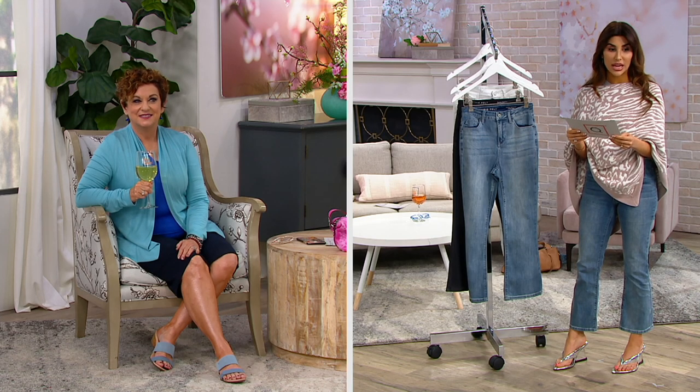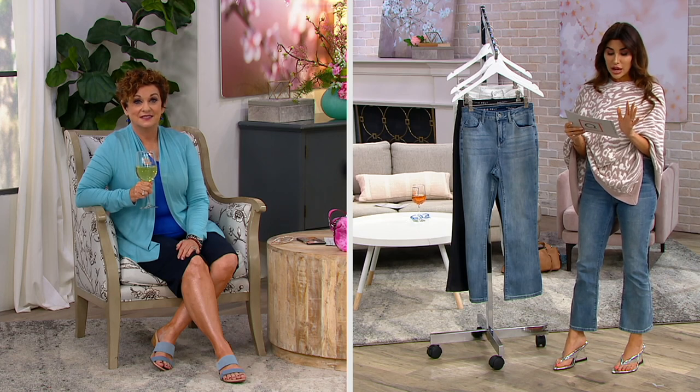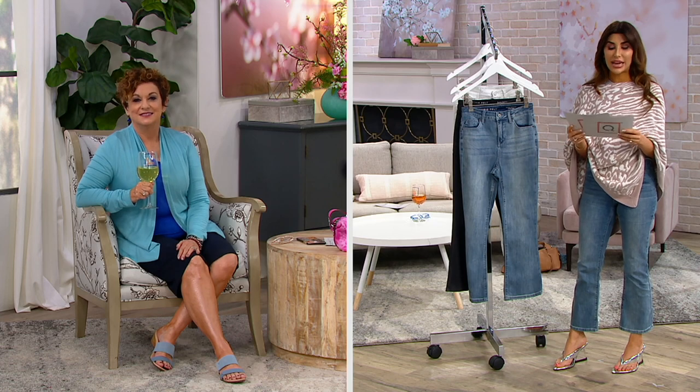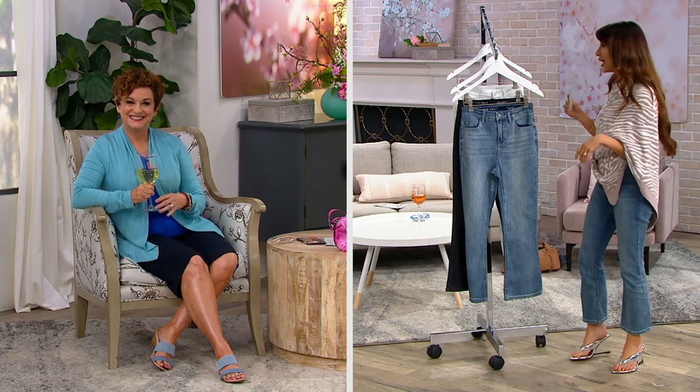We've had over 400 orders taken already. We have double zero through 28 in this. Double zero through 28 in regular and petite. Item number 8397-495. I want to bring in Lori Feltheimer to join our Friday party.